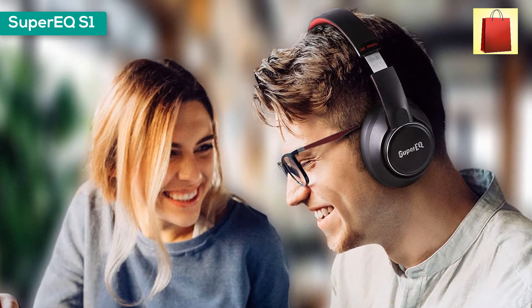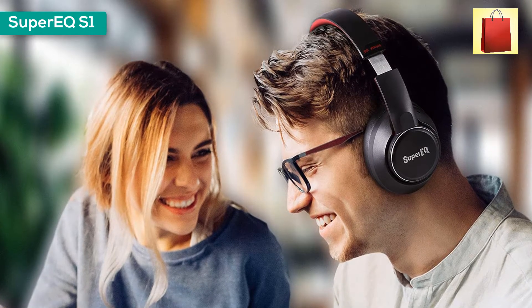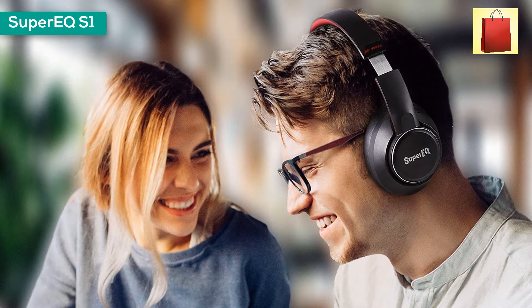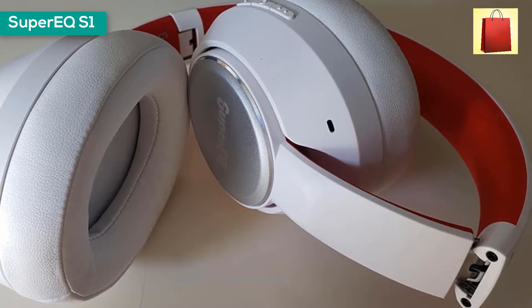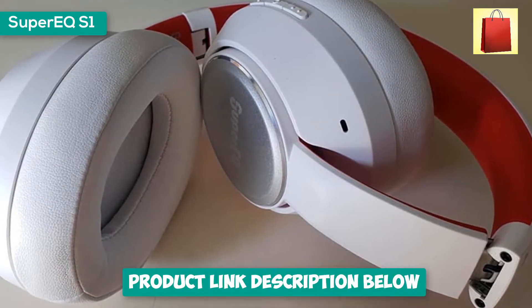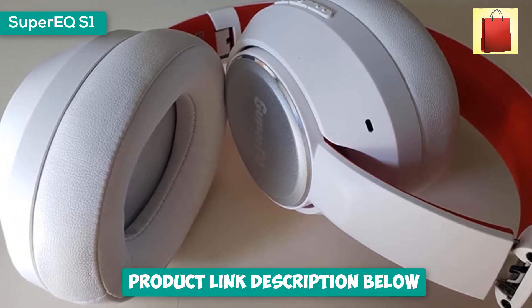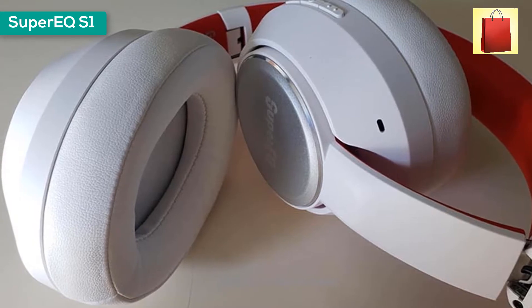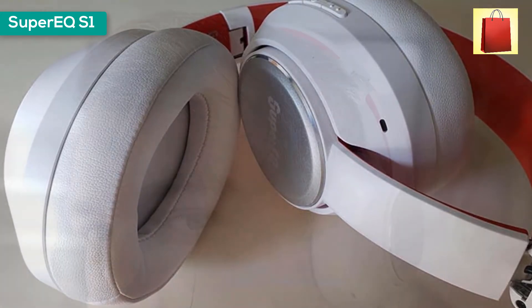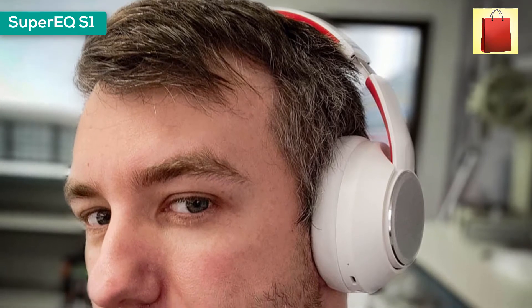High-res certified with deep bass sound — the high-res logo is awarded only to audio devices capable of producing the most accurate representation of what the artist intended. The powerful deep bass with extraordinary clarity delivers a heightened listening experience. The ultra-soft protein leather ear cups with memory foam padding fit snug over your ears, while the lightweight build ensures comfortable wear during listening sessions.